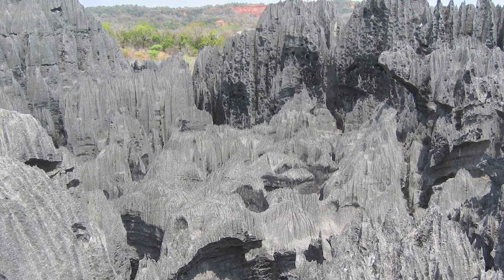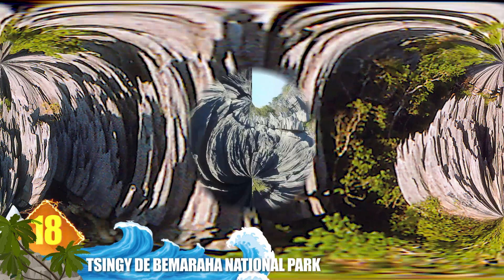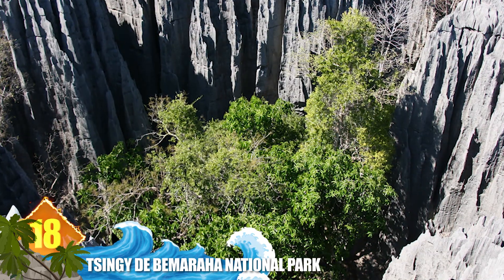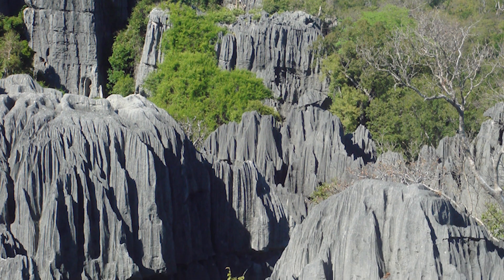Number 18: Tsingy de Bemaraha National Park. These forbidding, needle-like formations are found in Madagascar — a nearly impassable forest of limestone spires which researchers have found difficult to explore. That's because the razor-sharp rock can easily slice through equipment and flesh. Due to the unique geography, the area was declared a UNESCO World Heritage Site in 1990.